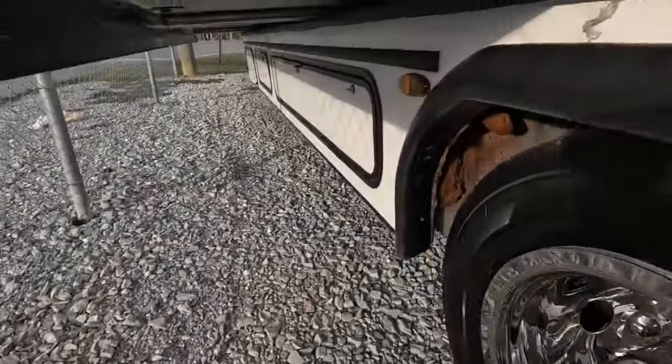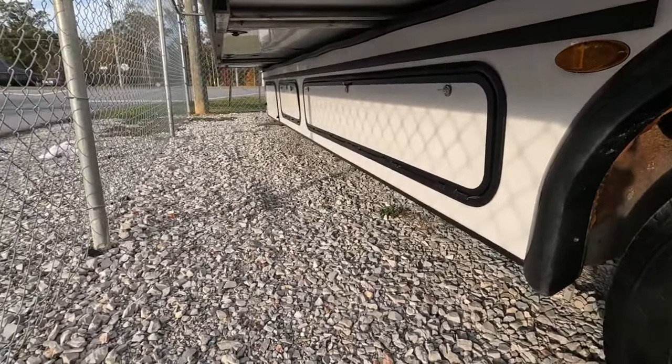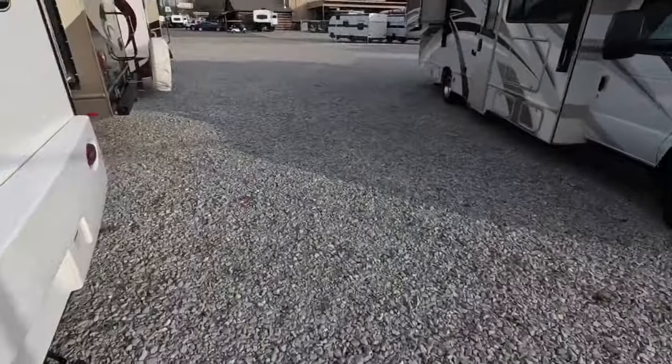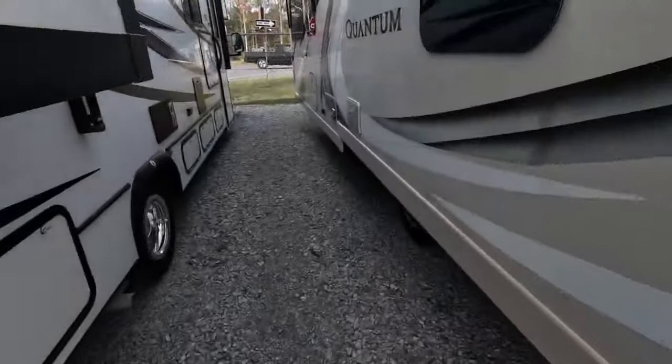Underneath the slide you have some more storage, and at the very front we have your onboard generator — it's an Onan 4000 Quiet Generator. I say we head inside and continue the tour.